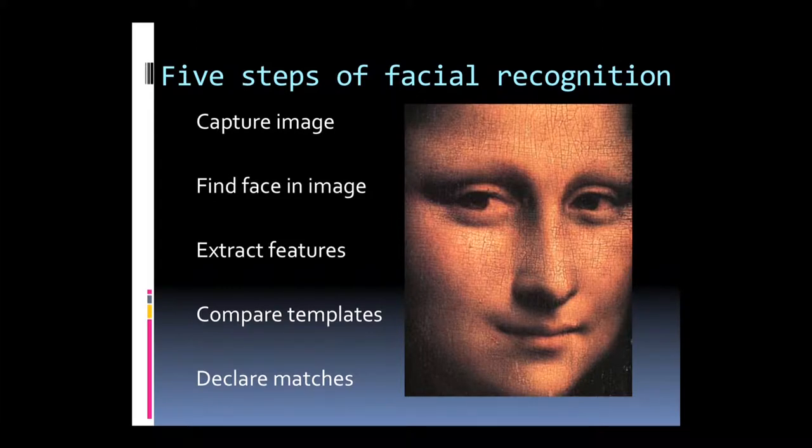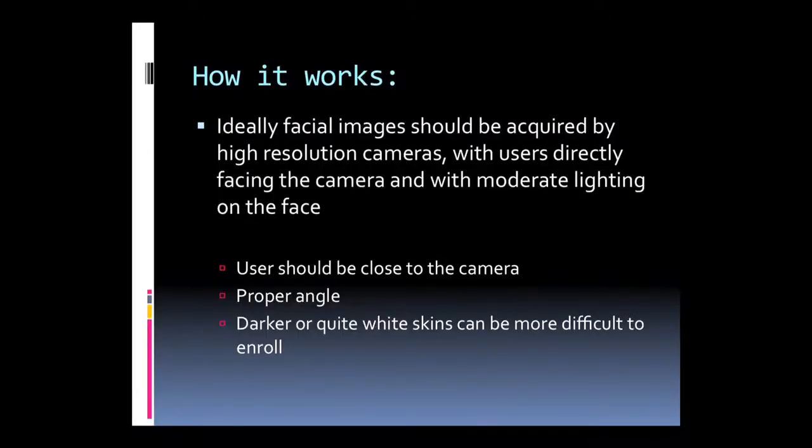The five steps of facial recognition are: first, it captures the image; then it separates the face from the image; it extracts features from that face; the features are stored in a template. If the person is enrolling for the first time, the template is stored. If they return a second time, the system compares the stored template with the live features now captured, and declares a match based on threshold similarity scores.